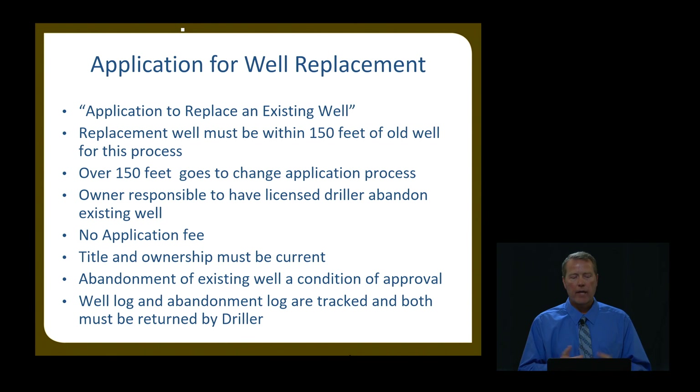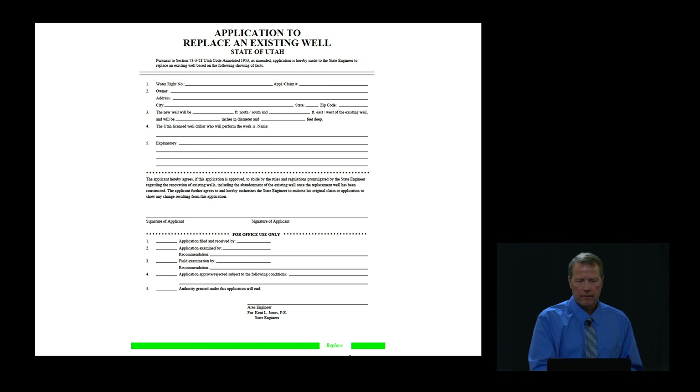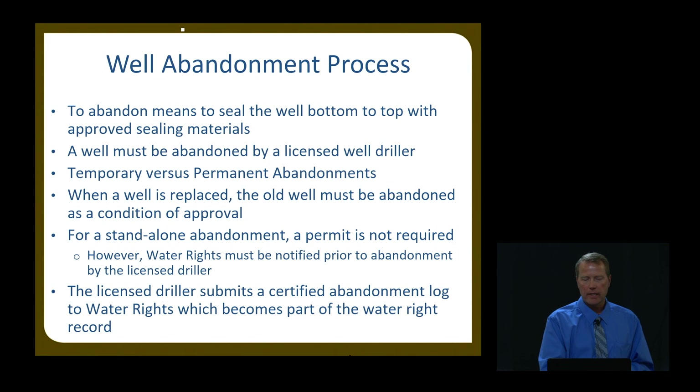Unless you want to file a change application to convert it to a monitoring well or some other use, the condition on that approval is that it be abandoned. There's no fee, and title and ownership needs to be current. We track both the well log and abandonment log. When we issue that approval and give the start card to the driller, we also send the driller an abandonment log for the old well and track that to make sure we get it back. If the applicant refuses to have the driller abandon that old well, the driller is obligated to notify us, and we'll follow up from our end.